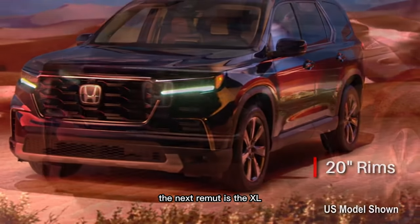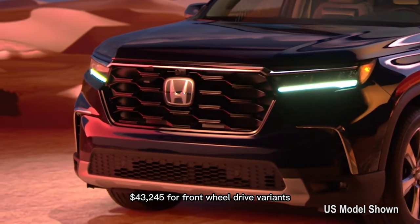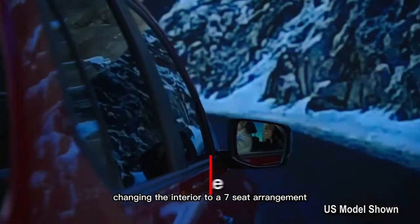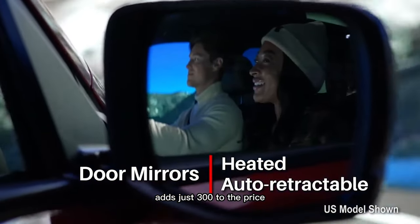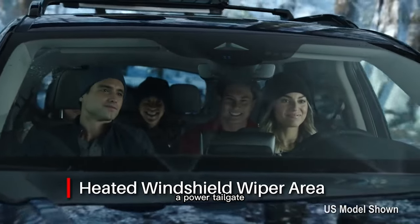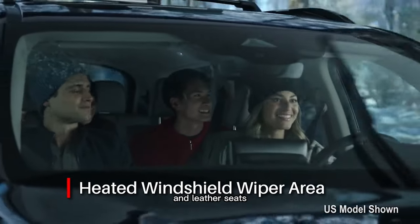The next trim up is the XL, which rings in at $43,245 for front-wheel drive variants with seating for 8. Changing the interior to a 7-seat arrangement adds just $300 to the price. This trim adds a 9-inch touchscreen with wireless smartphone mirroring, a power tailgate, a 9-speaker audio system, and leather seats.